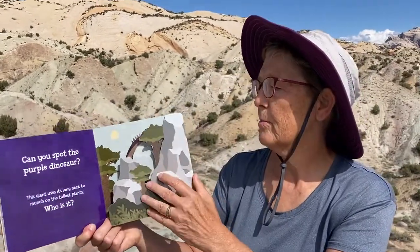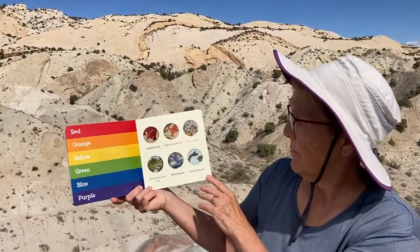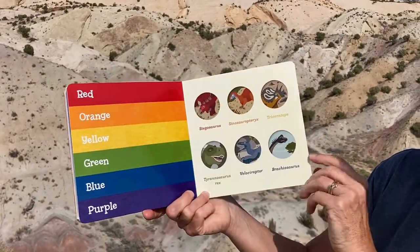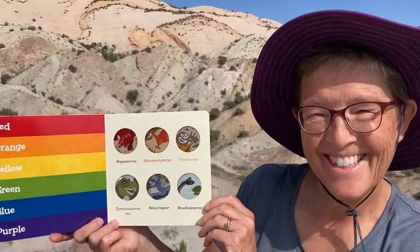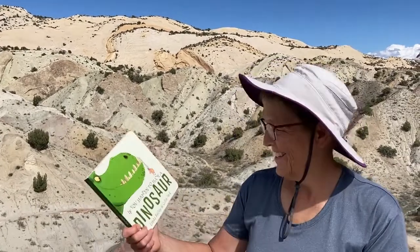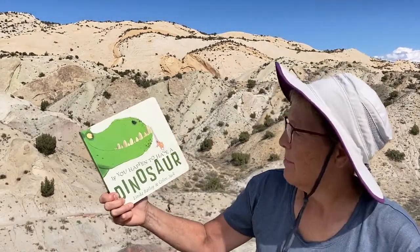Red, orange, yellow, green, blue, purple — all different kinds of dinosaurs! That was a fun one. Let's read another book about dinosaurs. This is a silly one — it's called If You Happen to Have a Dinosaur, by Linda Bailey and Colin Jack.